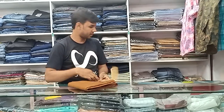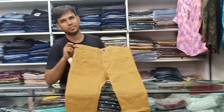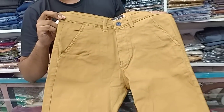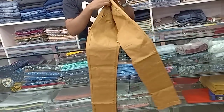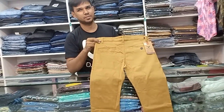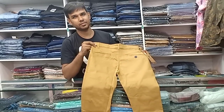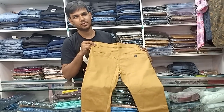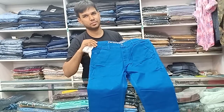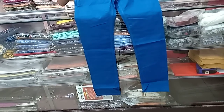The shop has different, distinct collections — fusion color, foreign color combinations. The size and price is only $600.